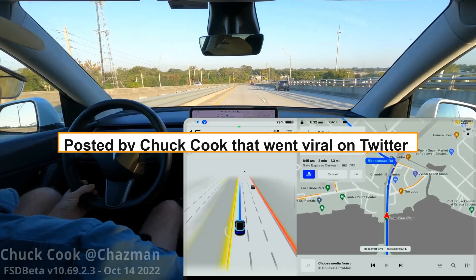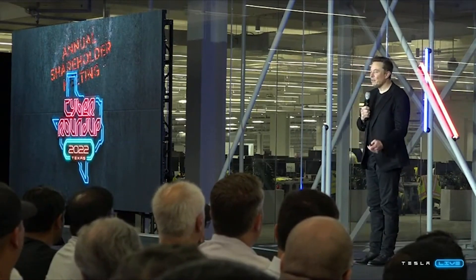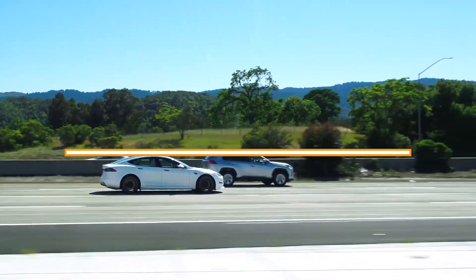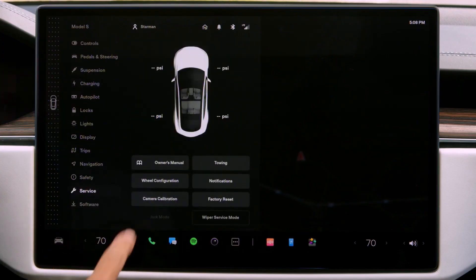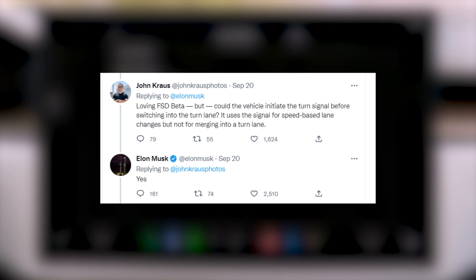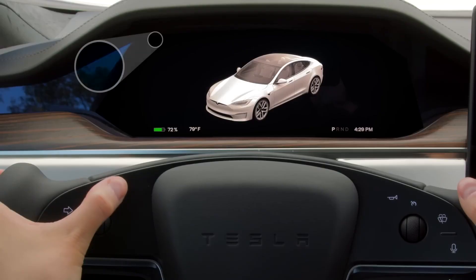A viral video posted by Chuck Cook on Twitter highlighted various issues with version 10.69.2.2, especially with the unprotected left turn. Elon Musk at a recent shareholders meeting welcomed the fair and honest criticism and promised the issue will be addressed in the new 10.69.3. The newer version features enhanced neural network velocity predictions that allow the car to move on tighter gaps and cross traffic accurately. Additionally, a Twitter user complained that the vehicle doesn't indicate the turn signal before switching into the turn lane — Musk replied simply with yes, indicating this will likely be one of the upgrades in the new version.